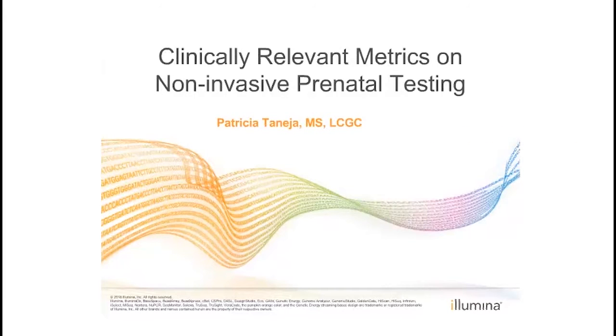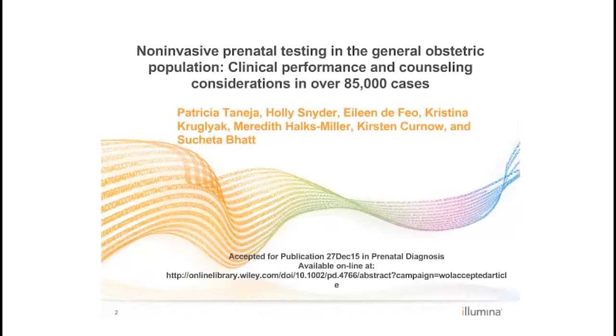Hello and thank you for joining this webinar about clinically relevant metrics on non-invasive prenatal testing. My name is Patricia Tanasia and I will be reviewing a Luminous publication.